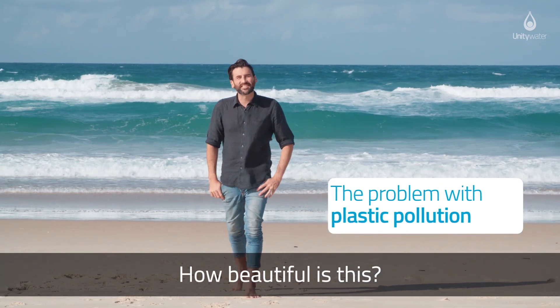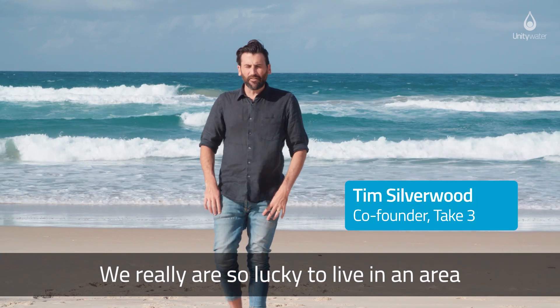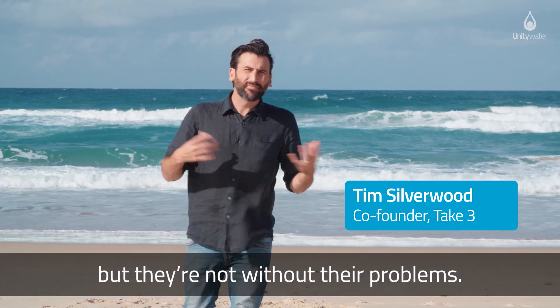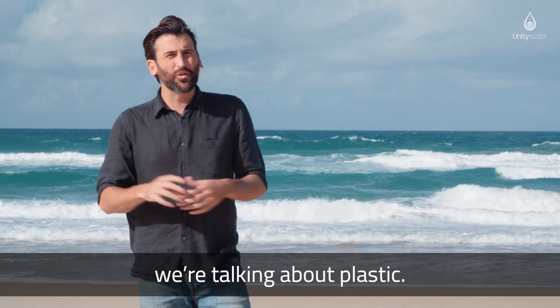How beautiful is this? We really are so lucky to live in an area with such amazing beaches and waterways, but they're not without their problems. If you wonder what we're talking about, we're talking about plastic.